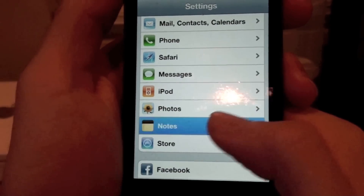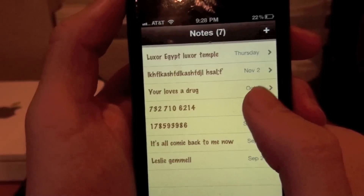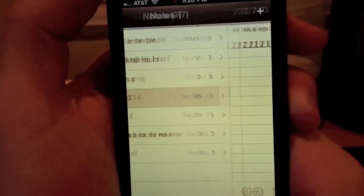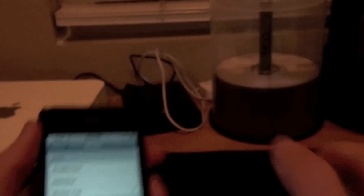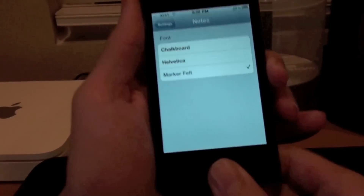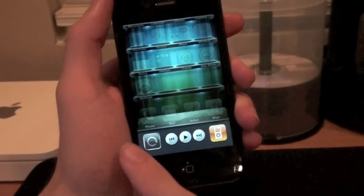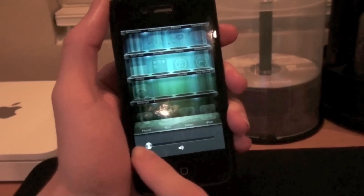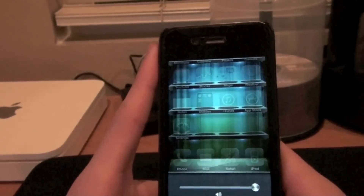Next, in Notes you can change the font now. You also have new volume controls — on the left you have your iPod controls, and you also have speaker controls as well. If you have Bluetooth headphones, you also have the ability to adjust those as well.